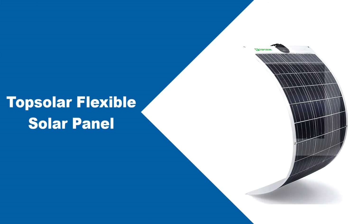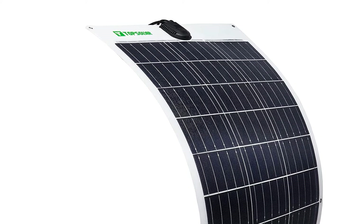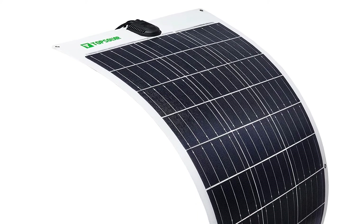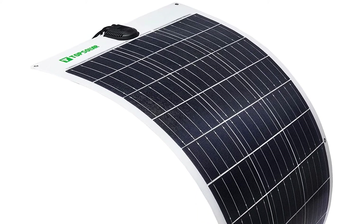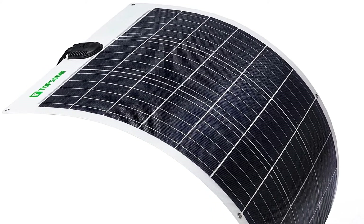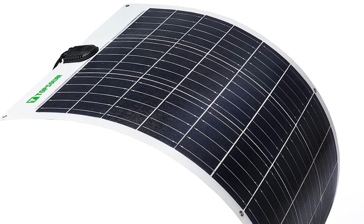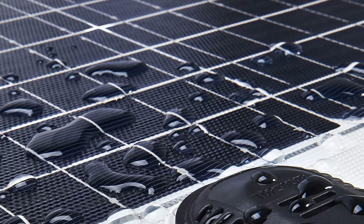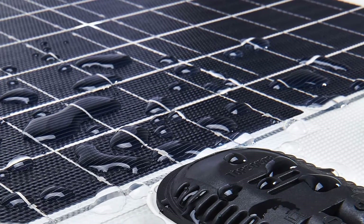At number 2: the TopSolar Flexible Solar Panel, integrating versatility, flexibility, and high performance. The entire panel can be arched at 30 degrees, making it perfect for various irregular surfaces including trailers, boats, cabins, tents, cars, trucks, yachts, and rugged roofs — basically any surface. The panel is composed of high-efficiency monocrystalline solar cells.